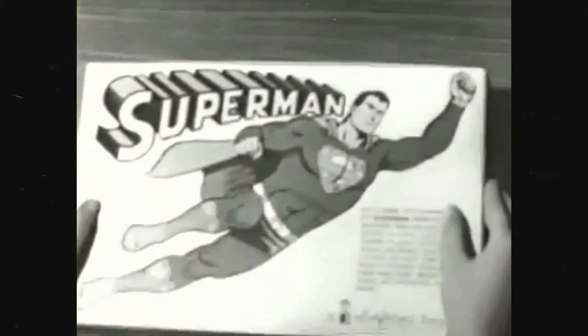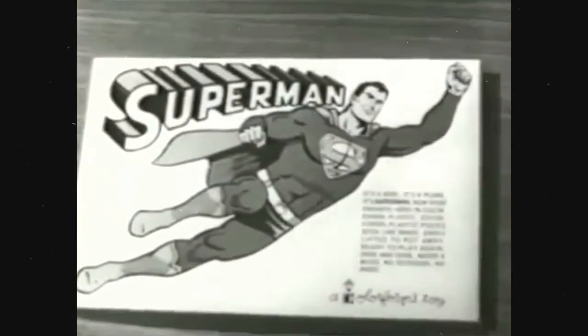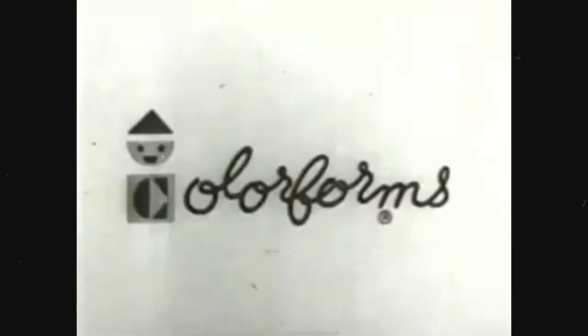Superman's next exciting adventure can be yours with this new Superman toy by Colorforms. Colorforms' plastic pieces stick like magic. 98 cents at your favorite store. Remember, it's more fun to play the Colorforms way.